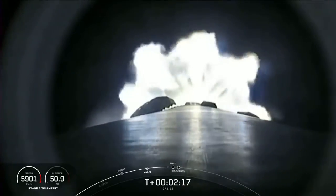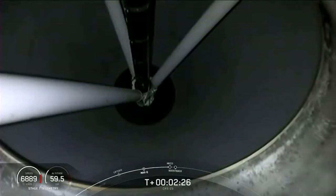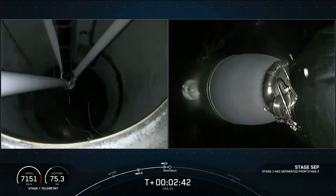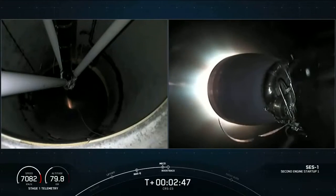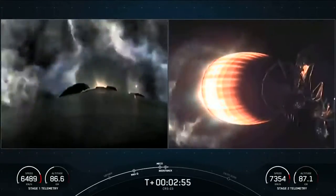The first of those five events, main engine cutoff, is coming up in about ten seconds. Main engine cutoff. Stage separation confirmed. MVac ignition. Stage one boost back burn startup.